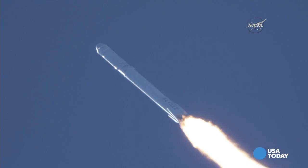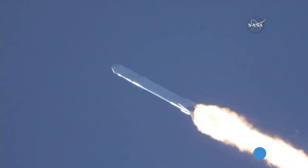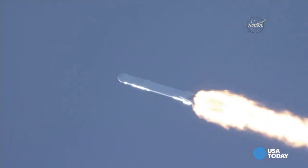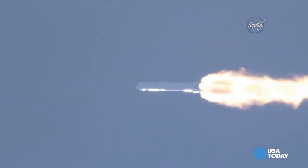Recovery drone ship has AOS. Vehicle has reached maximum aerodynamic pressure. Stage one propulsion is still nominal. Power and pressure remain nominal.